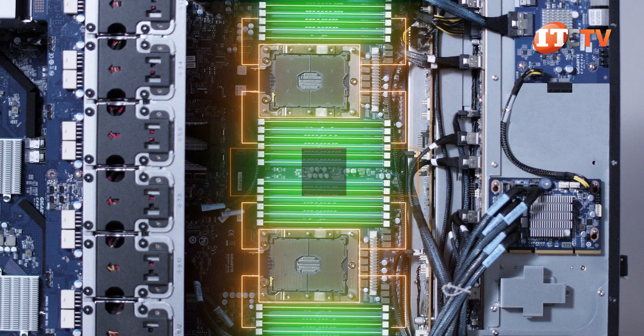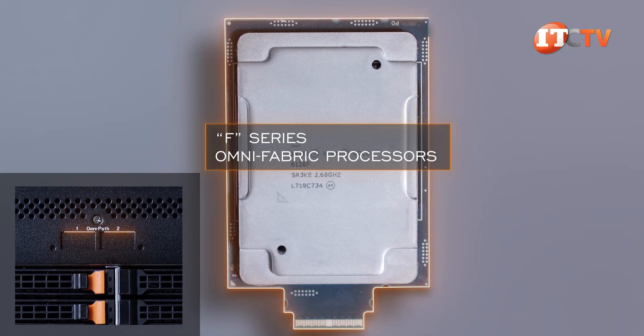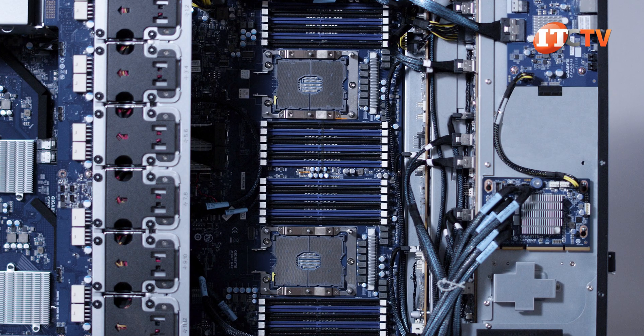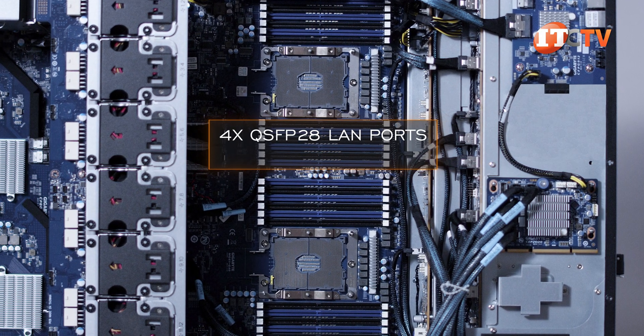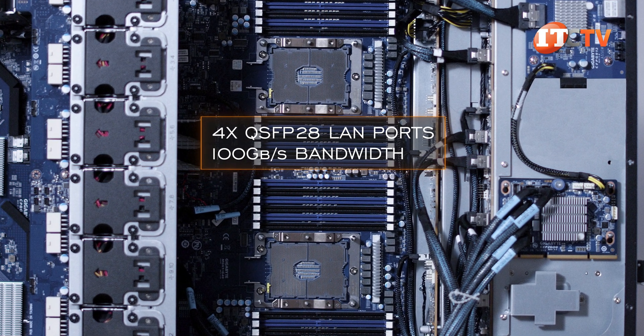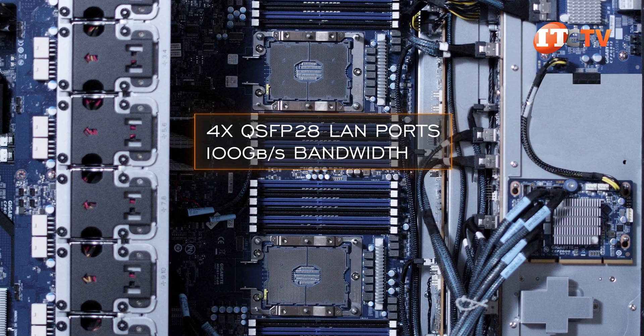What you can only get with the Skylake first-generation processors is support for the F-Series Omni-Fabric processors, which were discontinued with the release of the second-gen CPUs. With that option, you can install four QSFP28 LAN ports for total 100 gigabit-per-second bandwidth, bypassing the PCI lanes with a direct cable from the I/O controller to the CPU. Not sure why those really never gained traction.